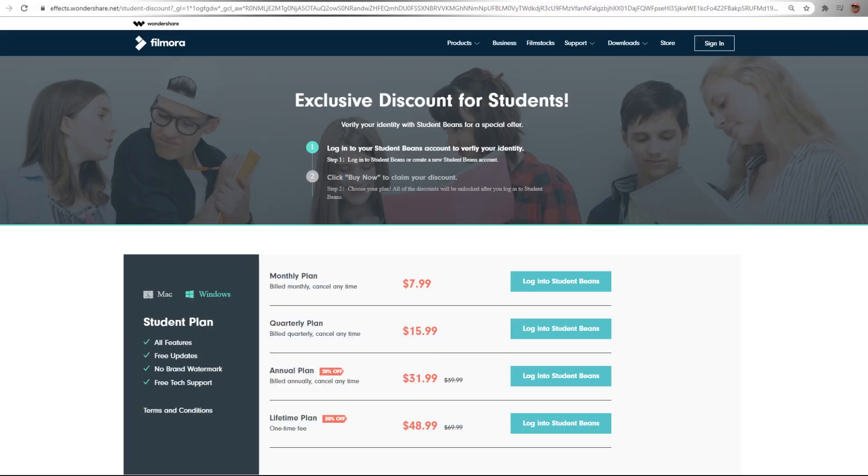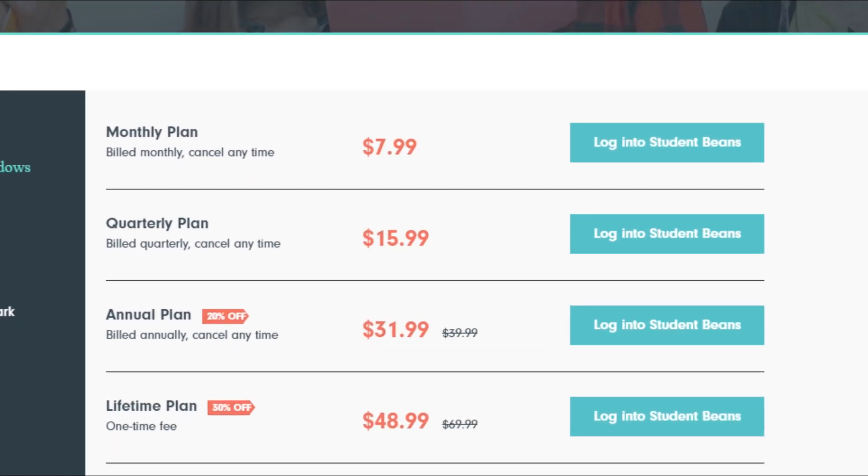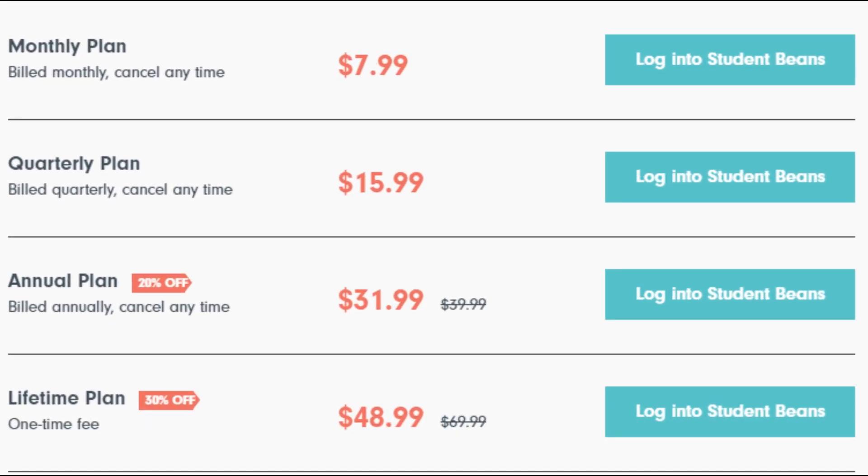But wait — what if you're a student? Yes, students do receive a discount shown here on the screen. If you're able to provide an email address from an educational institution, then this discount is yours.